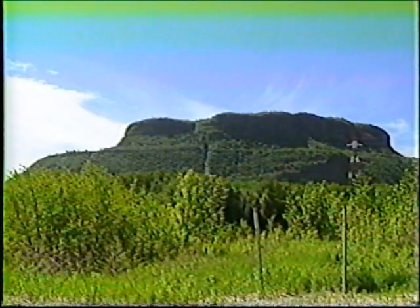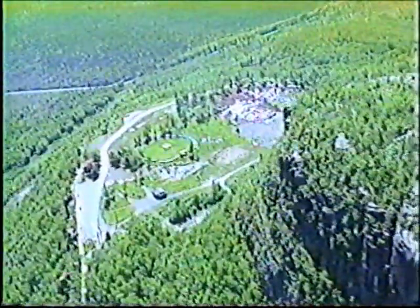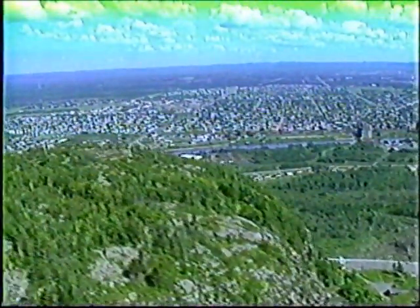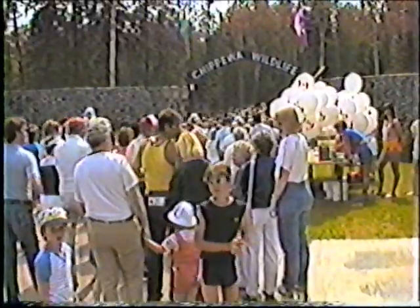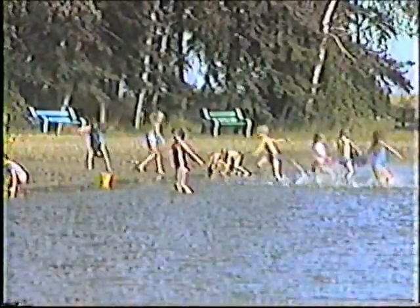On the south side of Thunder Bay is the distinctive Mount McKay. An easy drive up to the observation area will give you an unforgettable view of the city and harbour. Near Mount McKay and on the shore of Lake Superior is Chippewa Park. Here you can go for a refreshing swim off the sandy beach, treat the kids to a mini carnival, or visit the wild animals at the zoo.